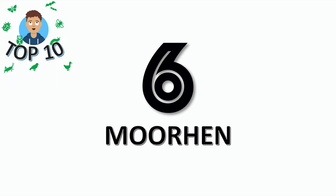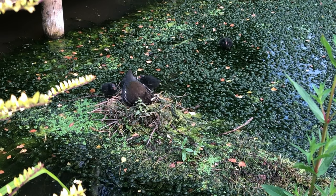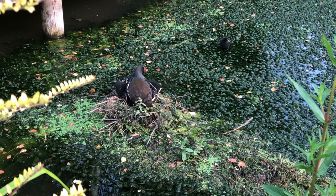Number 6 is the moorhen, and we've got some of these living in our garden. Did you know their nickname is Swamp Chicken? How funny!